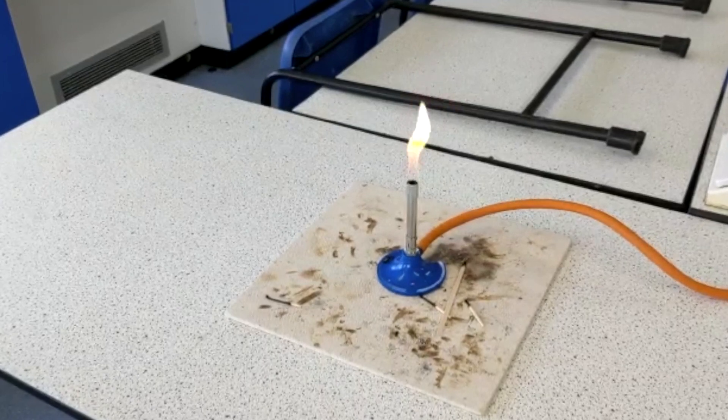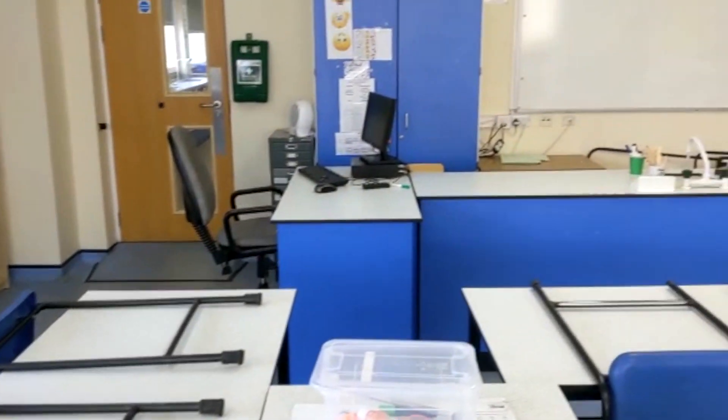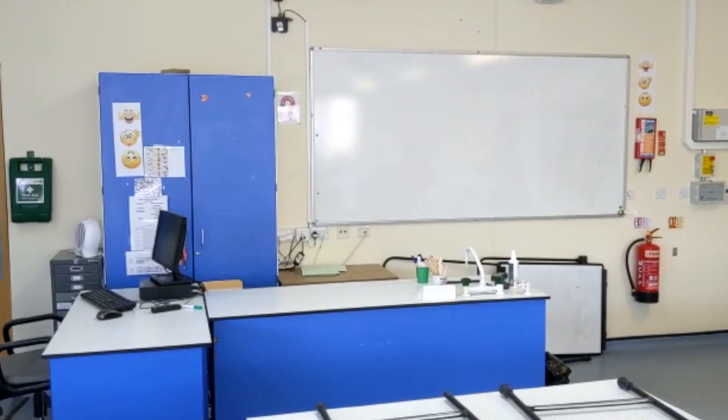Each topic will consist of approximately five lessons, followed by a revision lesson and then a test. Do not worry about these tests as we will prepare you for them, and they are great practice for any future exams you take.